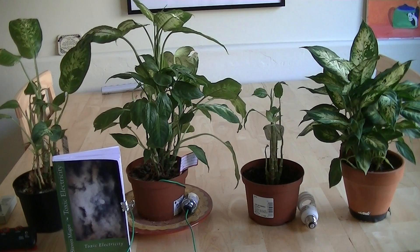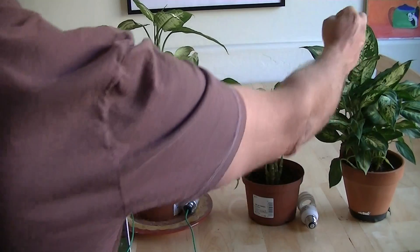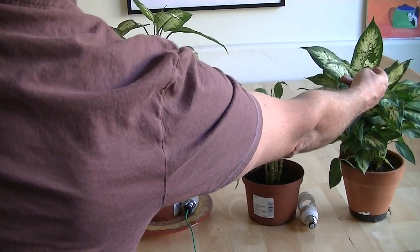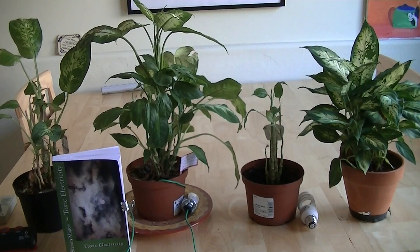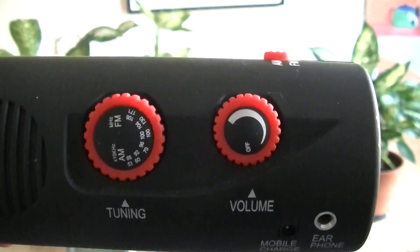All four plants are the same species — they're all dieffenbachias — but three of them have been electromagnetically deformed by being exposed to various electromagnetic fields. So the only plant that is normal is this one. This is how it looks when you buy it. It has very large patterned leaves about the size of your hand, and that's a very fine looking plant. That plant was actually grown in a normal electromagnetic field.